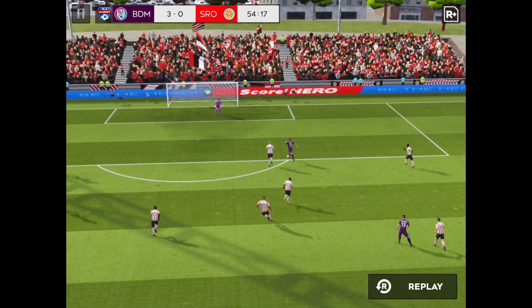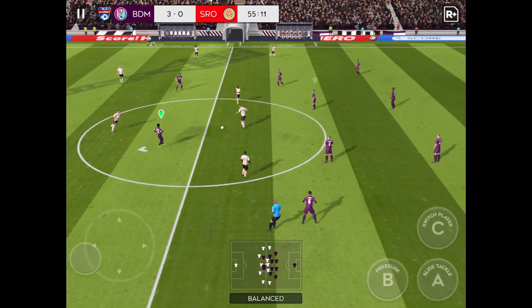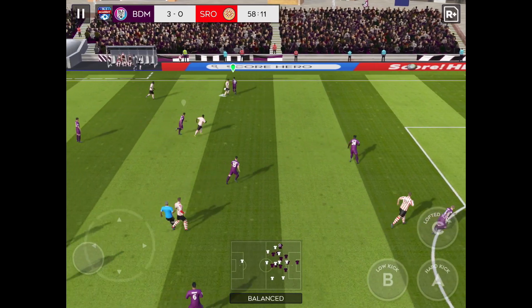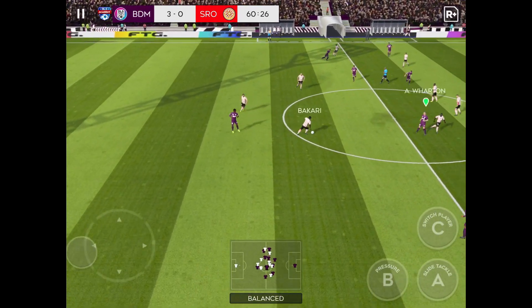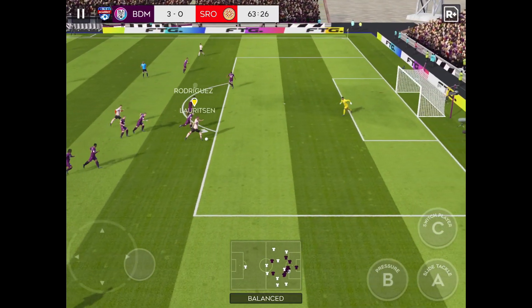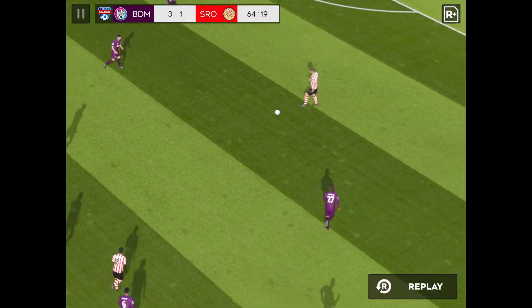A great goal there. Here's how he found the net. Nice pass, good distribution. He's read that one absolutely perfectly, played to his teammate. Is this the moment? It's a goal! Let's take another look at that.